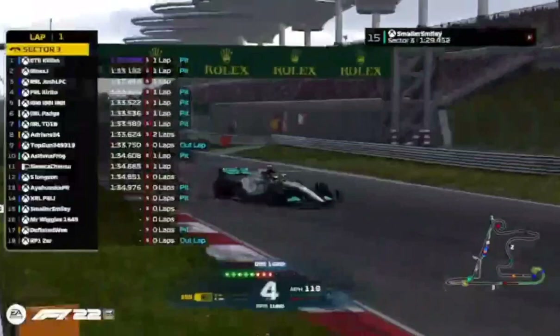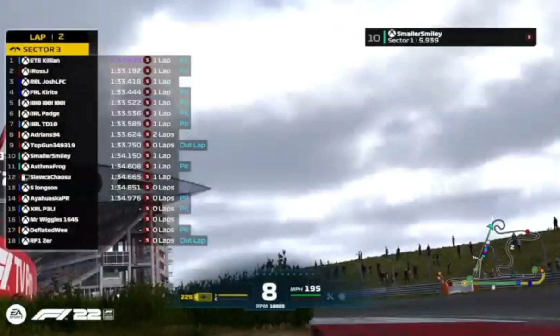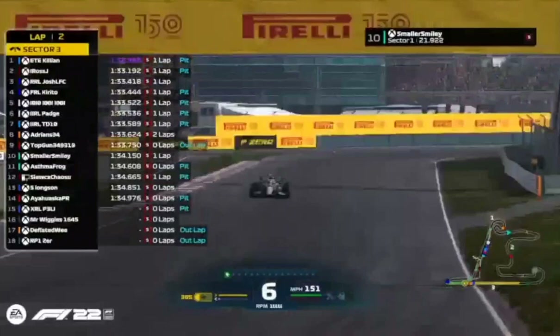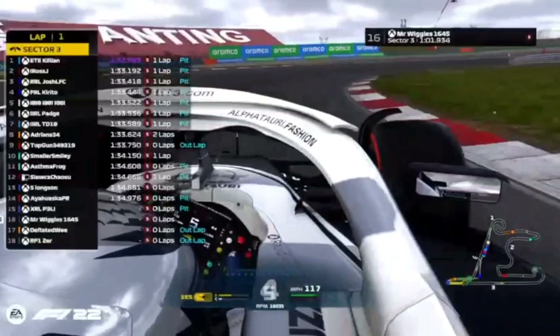Did someone say toe? If you'd like to order a toe for Sunday, you have to ask your teammate very nicely. Smaller Smiley continues the trend of qualifying next to their teammate — ahead of Asma Frog by about half a second. Smaller Smiley is four tenths behind Top Gun and five tenths ahead of his teammate, slotting in nicely into tenth place.